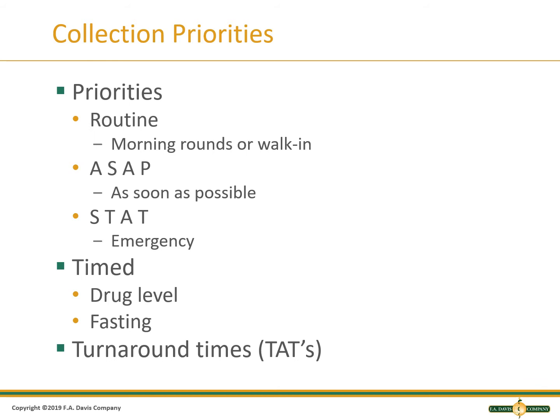The lab must complete STAT tests within one hour of receiving the sample, and ASAP is usually 2 hours. The term turnaround time means how long it takes to complete the collection once ordered for a phlebotomist, or how long it takes to complete testing once a lab tech receives the sample.